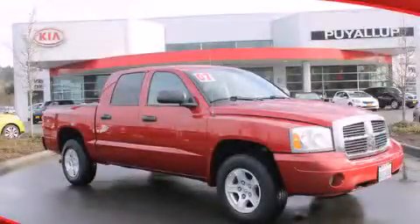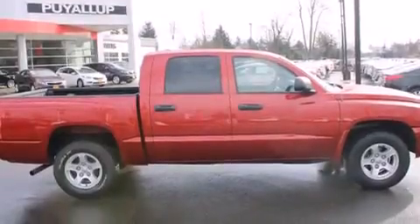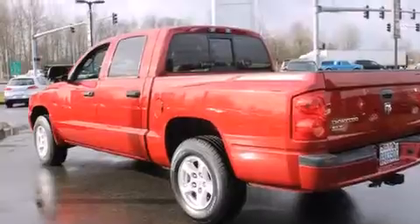This is a 2007 Dodge Dakota. It has the power to move what you need and the look, too. It has a 4.7-liter 8-cylinder engine and an automatic transmission.